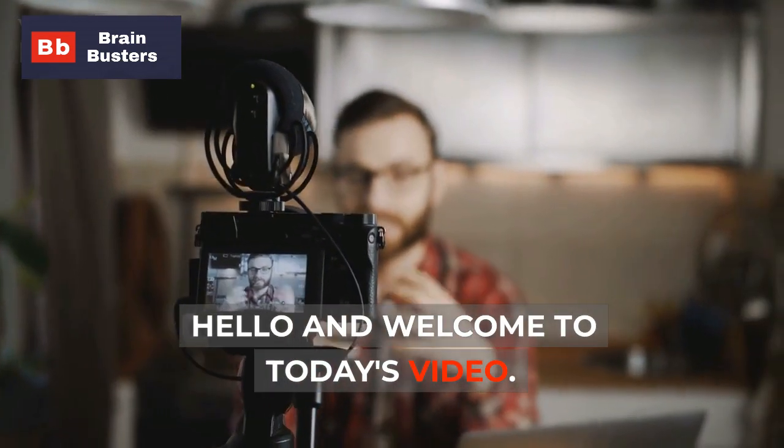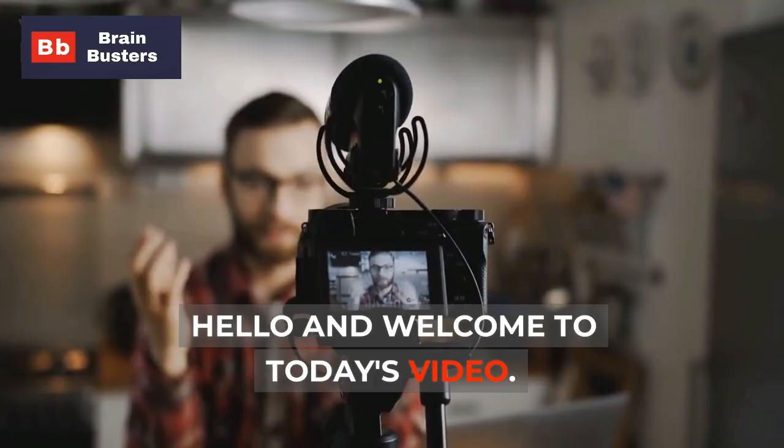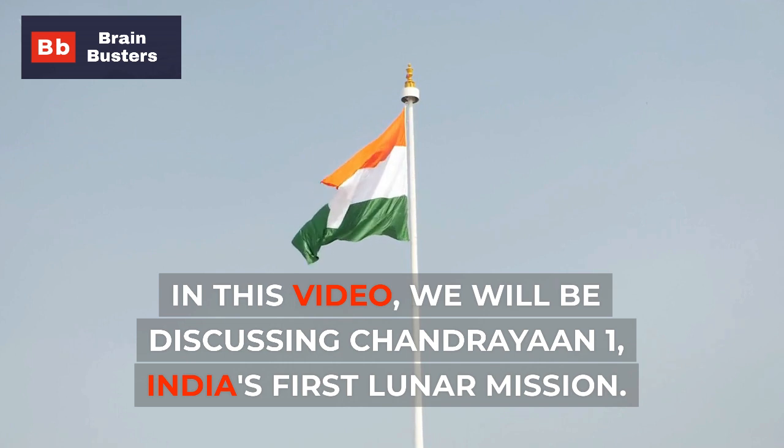Hello and welcome to today's video. In this video, we will be discussing Chandrayaan-1, India's first lunar mission.